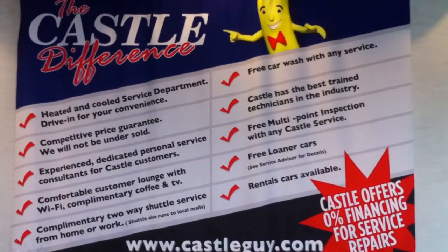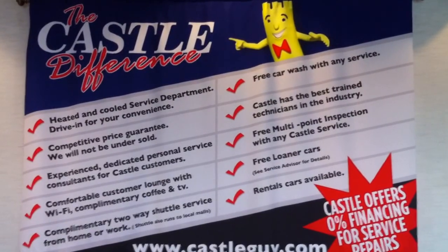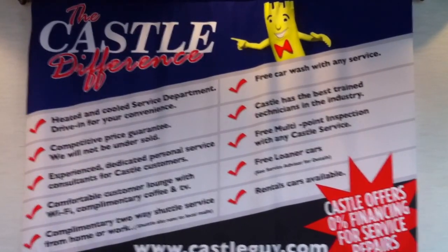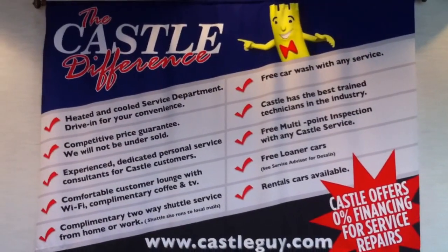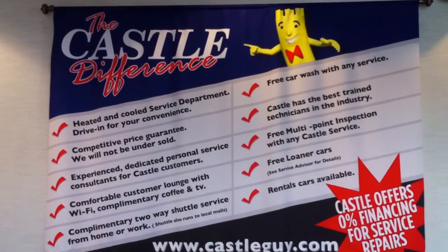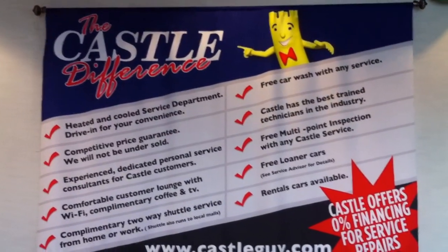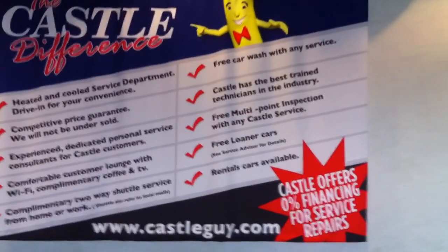Here's one that they got: heated and cooled service department, drive-in for your convenience, competitive price guarantee — will not be undersold, experience-educated personal service consultants for Castle customers, comfortable customer lounge with Wi-Fi, complimentary coffee and TV, complimentary two-way shuttle service from home or work, and free car wash with any service.